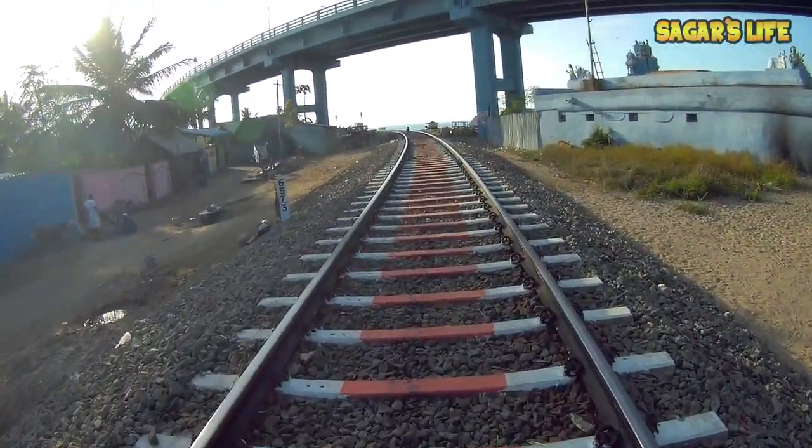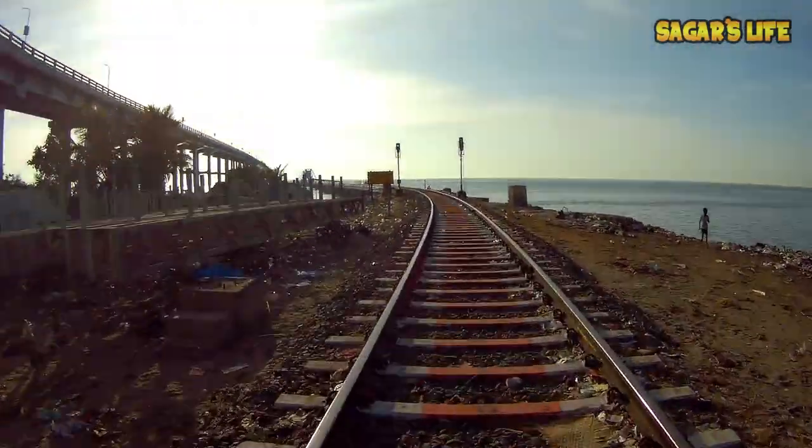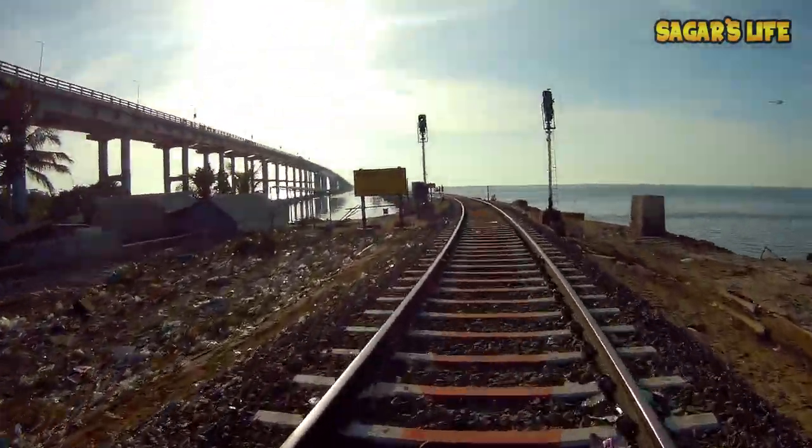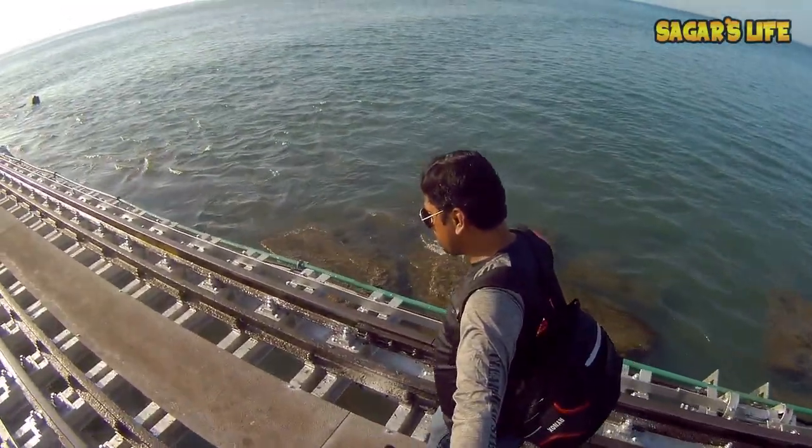We are going to the railway track. People who are going to the railway track, take the track.